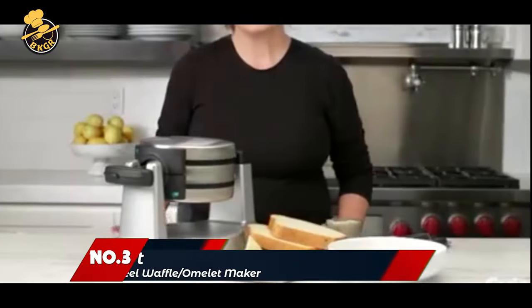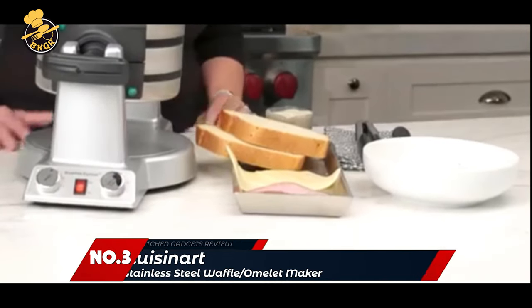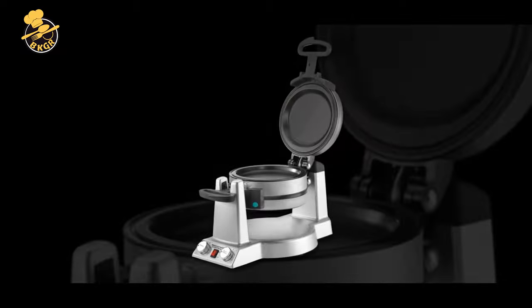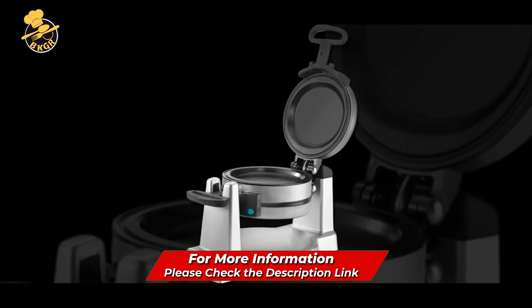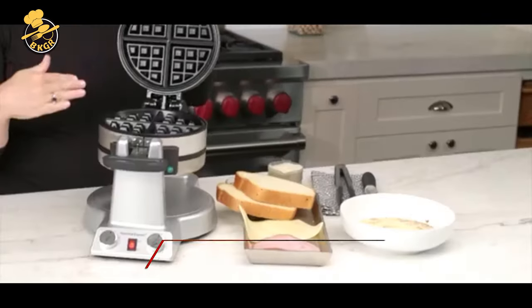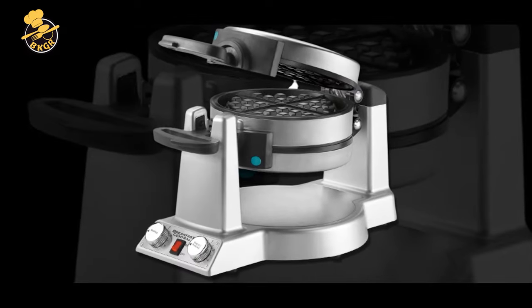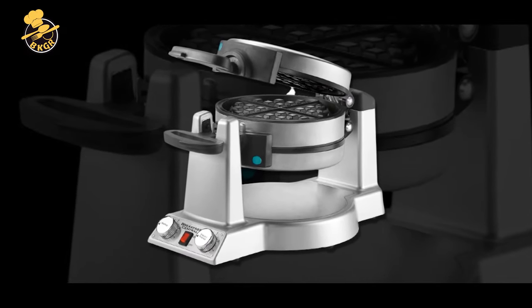Number 3: Cuisinart WAFB-50 Breakfast Express Waffle and Omelette Maker. I never knew waffles could be this good. Cuisinart's Breakfast Express cooks delicious waffles and omelets in less than 3 minutes. The browning control knob adjusts to 6 settings to control how brown and fluffy you want your waffles to be.